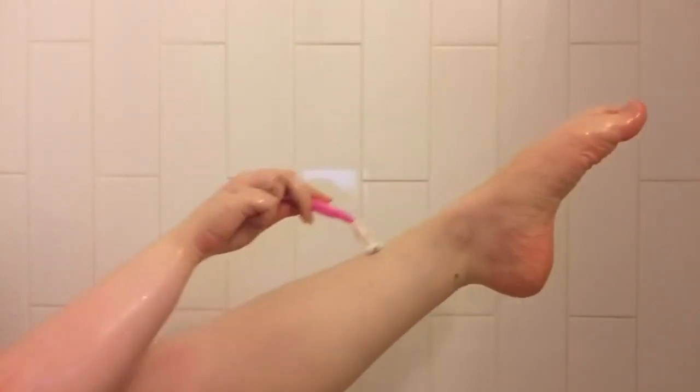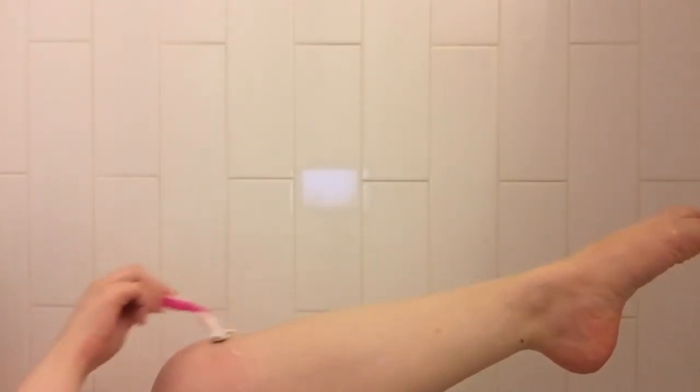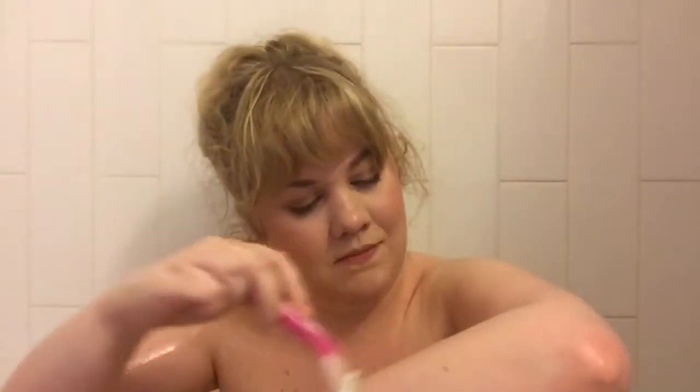This is actually great because sometimes hair conditioner works even better than shaving cream depending on the brand of conditioner you use. So this is a really great tip for when you're in the middle of shaving and you run out of shaving cream — it ties you over until you need to buy more. And yes, I shave my arms too. Some people think that's strange but this is how I do it, so don't be hatin'.